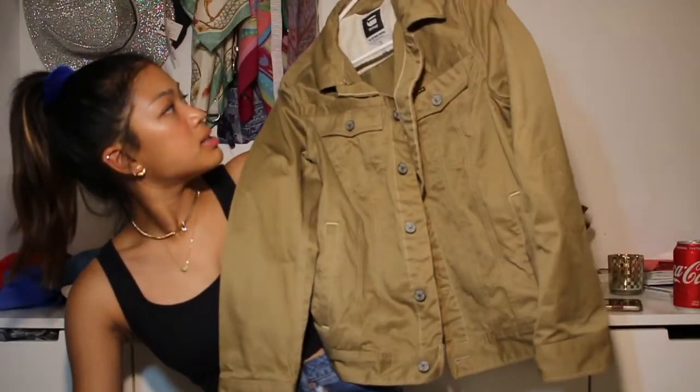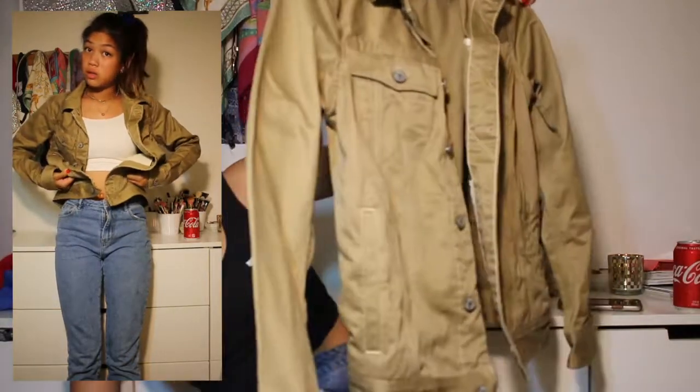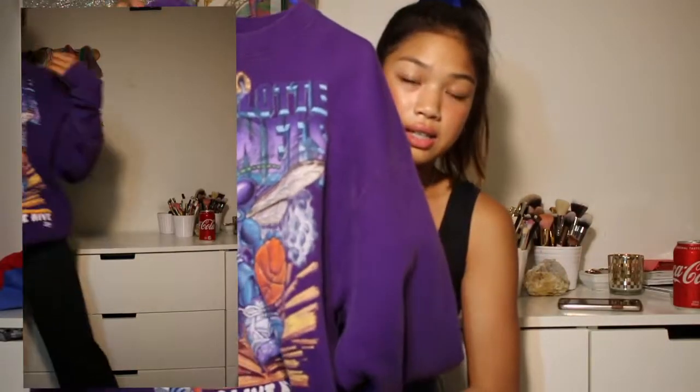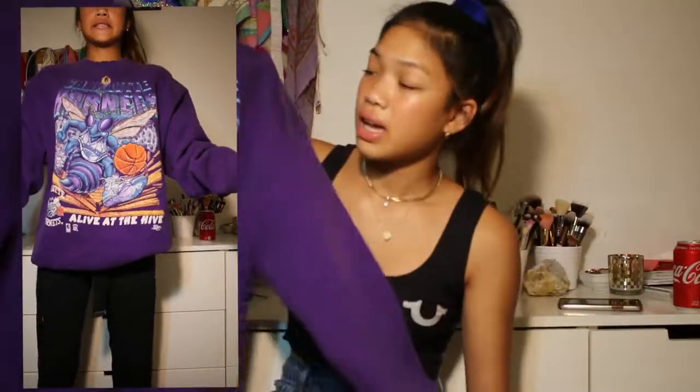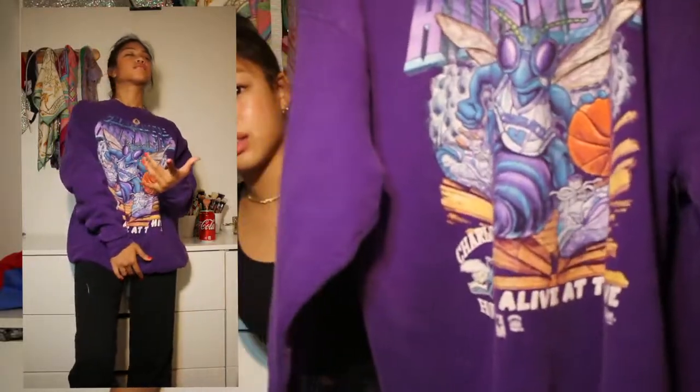Second to last thing I got from Buffalo Exchange is this jacket — it's by G-Raw. It's a guy's jacket but I think I'm gonna crop it because it's really long. The last thing is my favorite sweater ever — I love it so much. It's this oversized sweatshirt, it's purple, it has a basketball team on it. It's like a dress so it's perfect for summer.